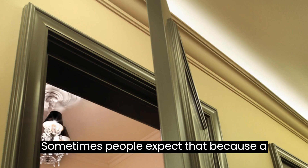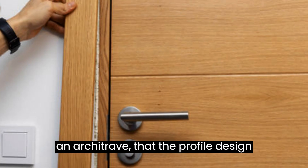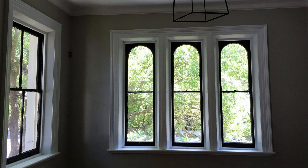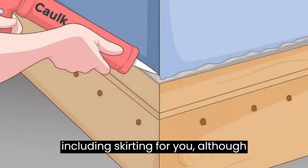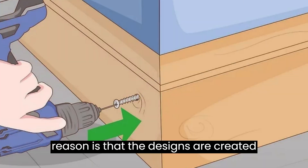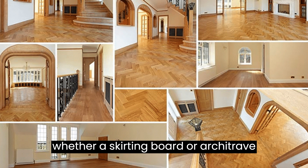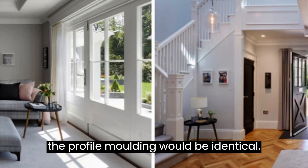Sometimes people expect that because a skirting board is generally larger than an architrave, the profile design part of the skirting board will be proportionally larger than the profile on the architrave. This is not the case for nearly all skirting board suppliers, including Skirting for You, although there may be exceptions. The reason is that the designs are created using set tooling which cannot be altered in size, so regardless of whether a skirting board or architrave is being manufactured, the profile molding would be identical.